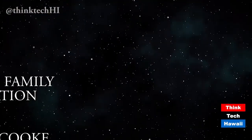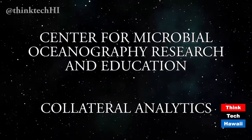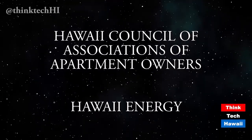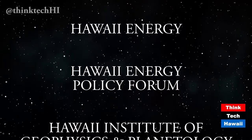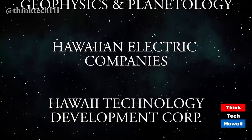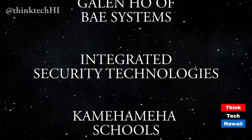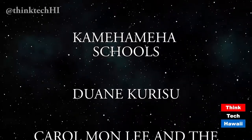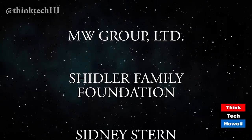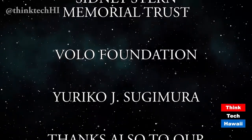We want to thank our underwriters: The Atherton Family Foundation, Castle & Cook Hawaii, the Center for Microbial Oceanography Research and Education, Collateral Analytics, the Cook Foundation, the Hawaii Council of Associations of Apartment Owners, Hawaii Energy, the Hawaii Energy Policy Forum, the Hawaii Institute of Geophysics and Planetology, Hawaii Electric Companies, the High Tech Development Corporation, Galen Ho of BAE Systems, Integrated Security Technologies, Kamehameha Schools, Dwayne Kurisu, Carol Monlee and the Friends of ThinkTech, MW Group Limited, the Shidler Family Foundation, the Sidney Stern Memorial Trust, the Volo Foundation, and Eureka J. Sugimura.